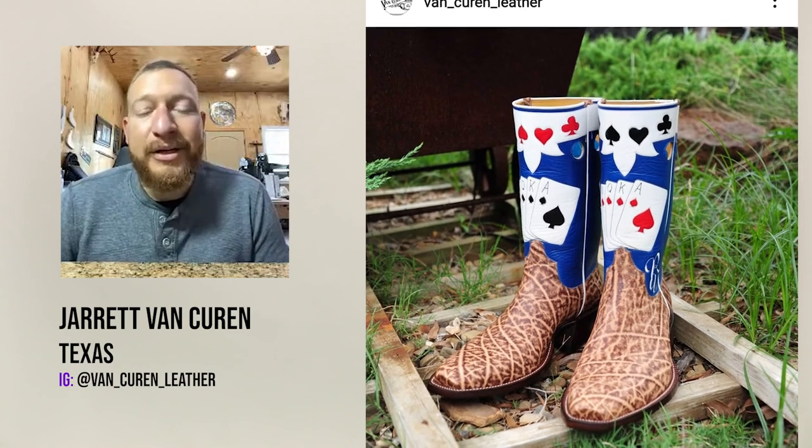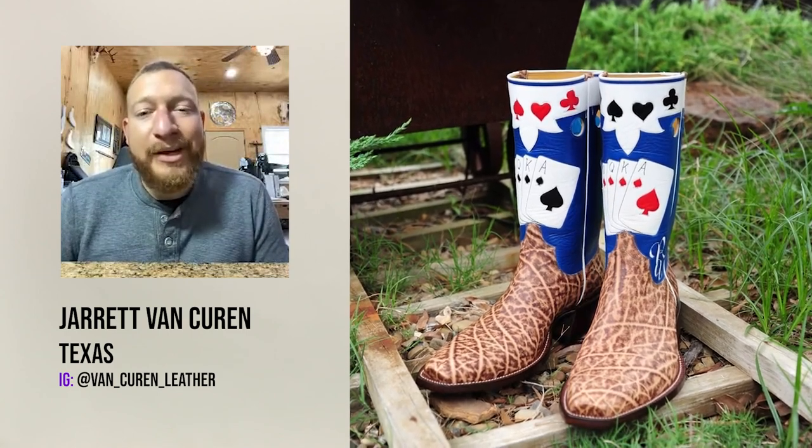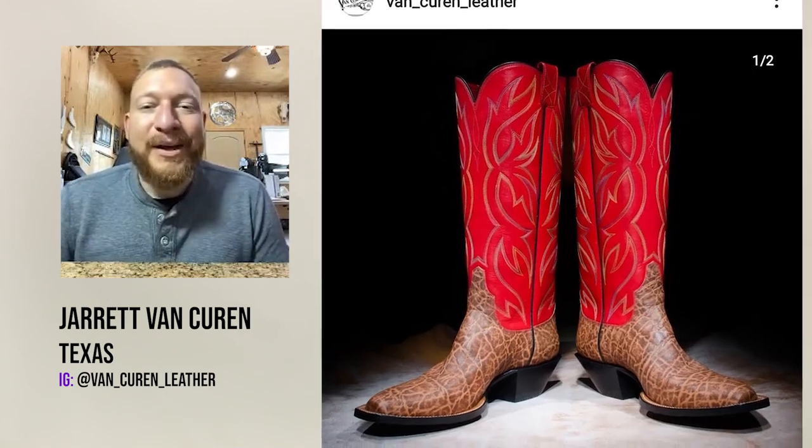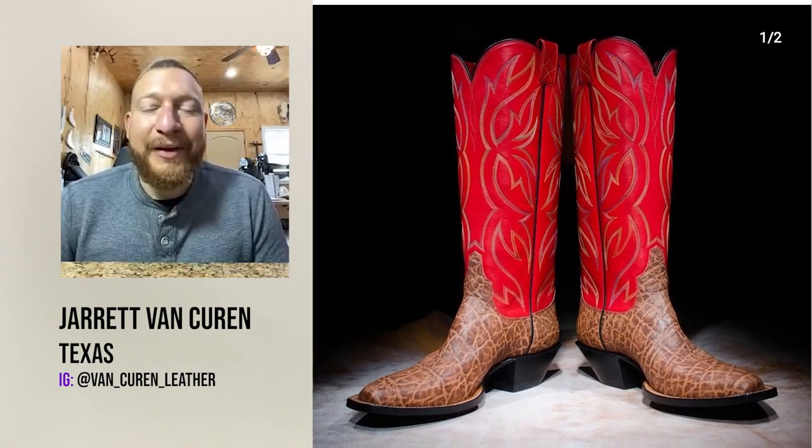If people see you with a pair of elephant boots on, they know you've spent some money, they know they're cool. You just can't beat the way elephant is.